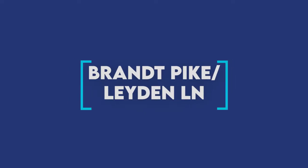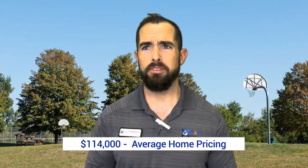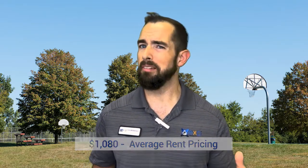Our next area is the Brant Pike and Layden Lane community, where average home prices are around $114,000 and average rent is around $1,080. This area typically has medium to large size homes and small to large apartment buildings.